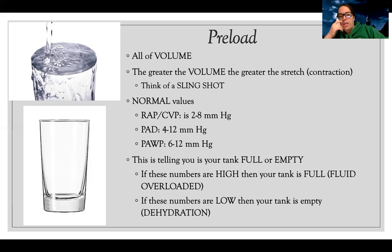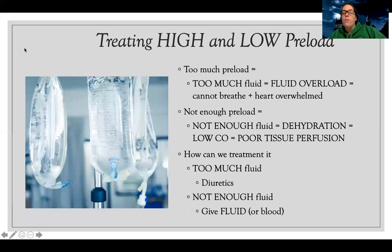There's also the PAD (pulmonary artery diastolic) and PAWP (pulmonary artery wedge pressure), which tell you how the left side of the heart is doing with regard to volume. If these numbers are low, I'm dehydrated; if they're high, I'm overloaded. If I have too much preload — too much fluid — I need diuretics to get that fluid off. If preload is low, I need fluids, or possibly blood if the patient is bleeding.